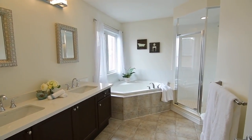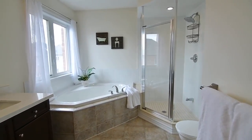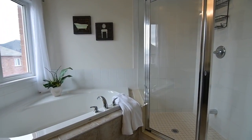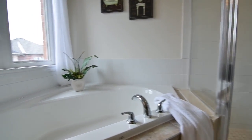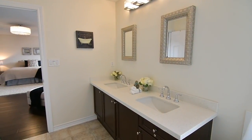A serene spa-like space, the en-suite features a neutral-colored ceramic-tiled floor and finishes, a two-person glass shower and a separate corner tub, as well as a vanity with under-mount basins and a quartz counter.